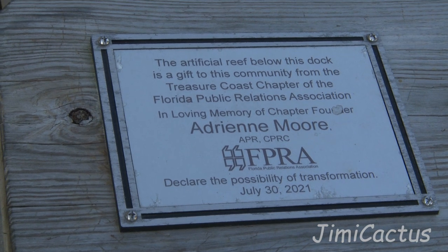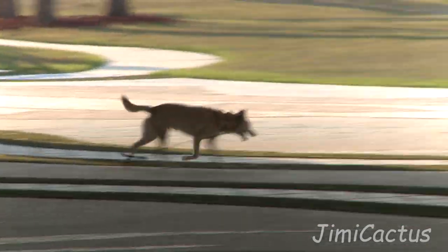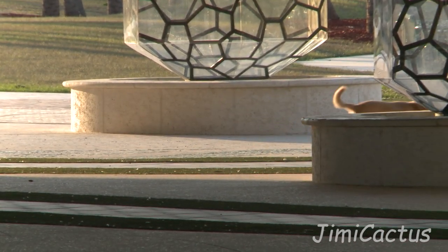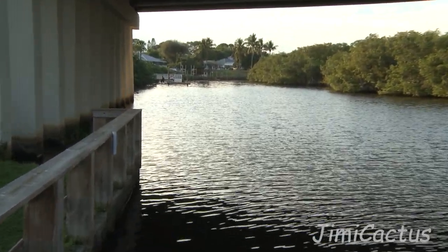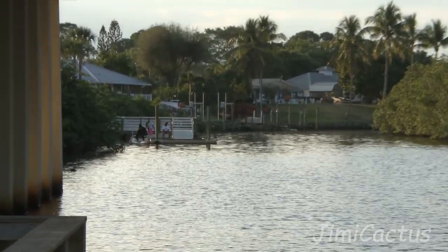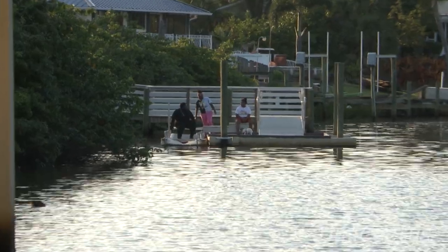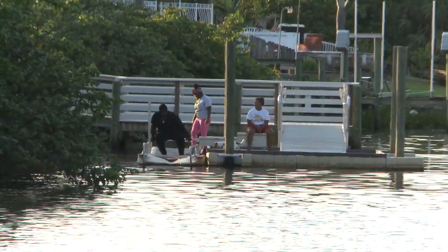The artificial reef below this dock is a gift to the community from the Treasure Coast chapter of the Florida Public Relations — Adrian Moore. Looks like Buck just got loose, he was dragging his leash around. Look at how flat that water is and how beautiful. Here's a nice bunch of people on the left side down here — they're just chilling, kicking back, enjoying the sunshine and the warmth and the whole solitude of this place. It's really wonderful down here.